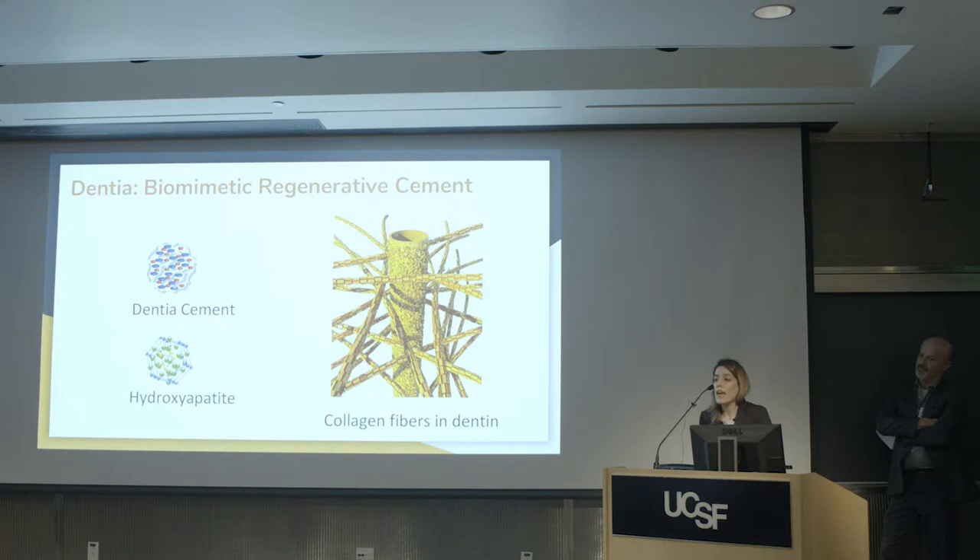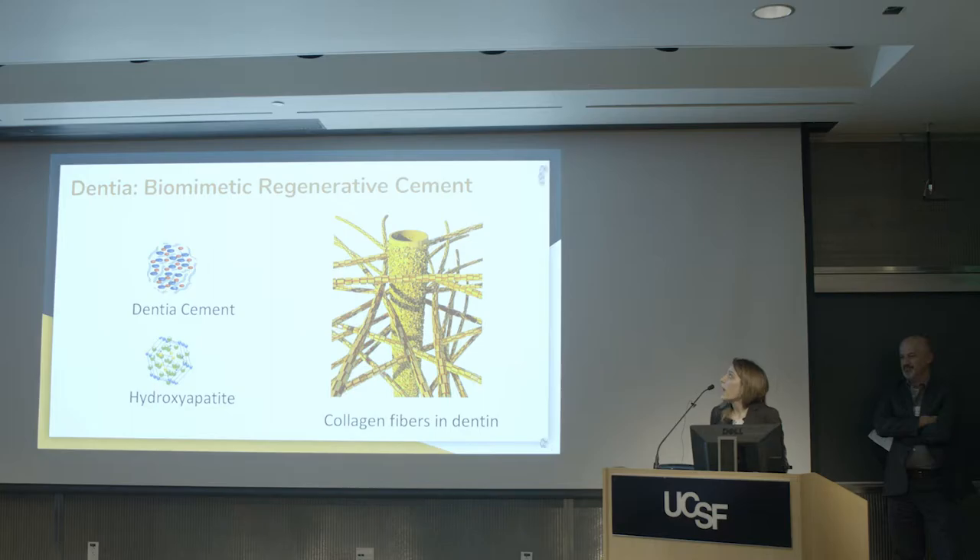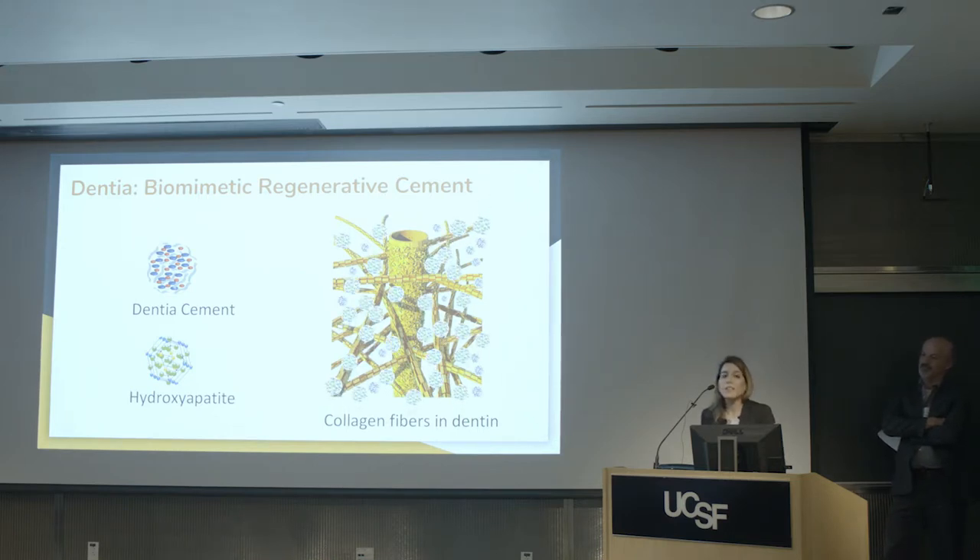Our solution is a biomimetic regenerative cement composed of a bioactive material and a process-directing agent, which is a protein. That protein carries the particles through the collagen fibers in the lesion. Out of that integration, a new mineral — hydroxyapatite, the mineral found in dentin — will form. The way that mineral forms is exactly the same way minerals grow in dentin. It's a biomimetic process.